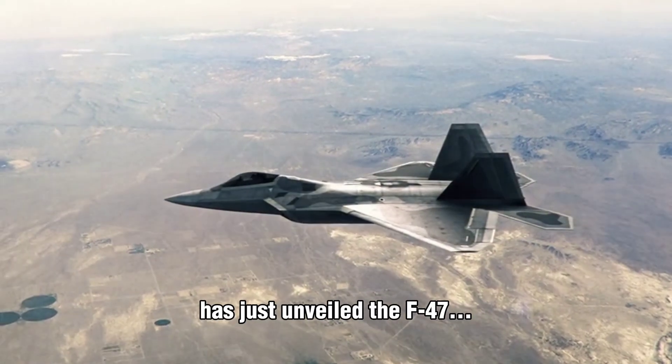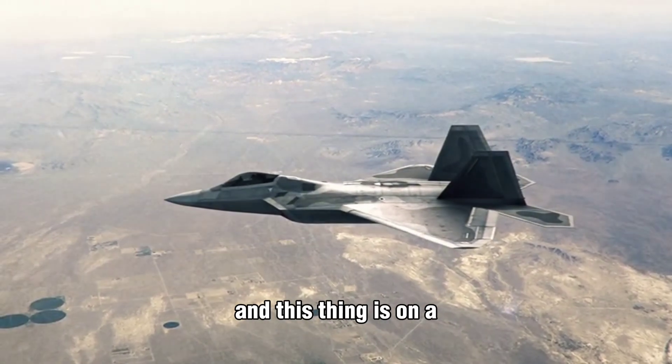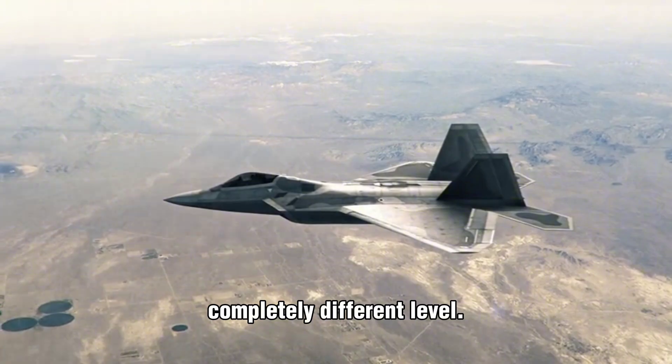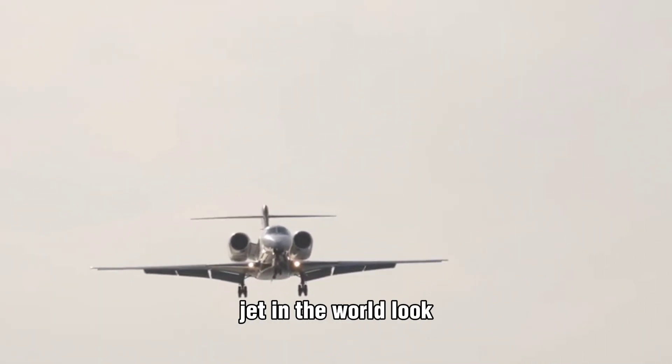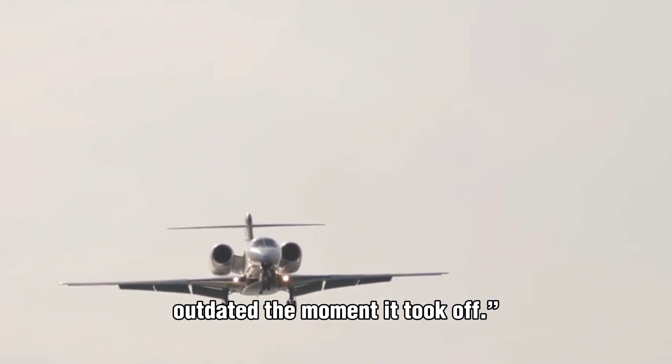The United States has just unveiled the F-47, and this thing is on a completely different level. Experts are already saying it's so advanced, it practically makes every other jet in the world look outdated the moment it took off.